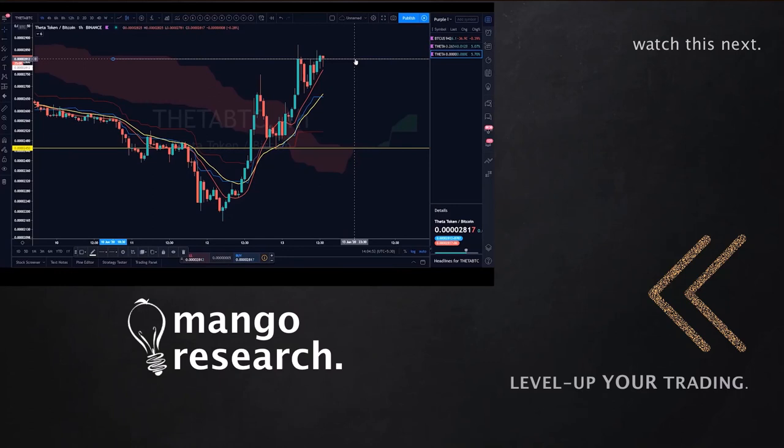That wraps up the thoughts on Theta BTC and Theta USDT. Trade safely, trade stress-free — trade the Mango way, the easy way. Ciao!